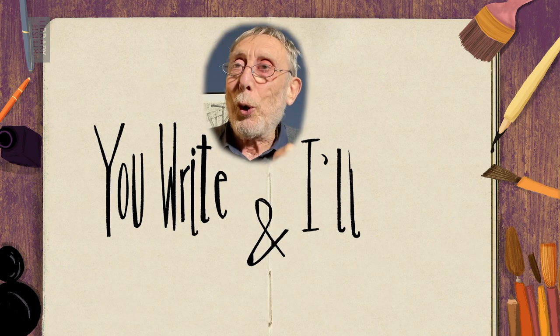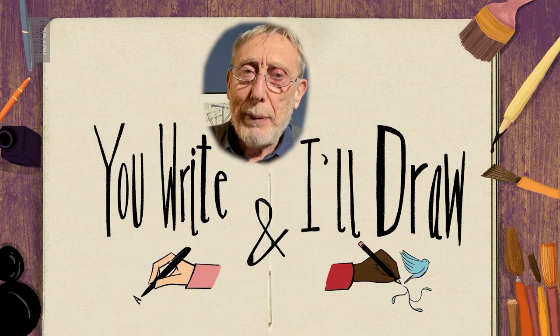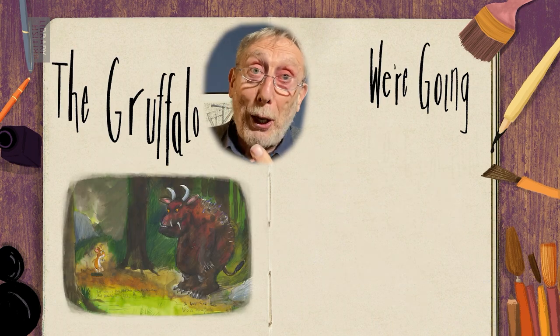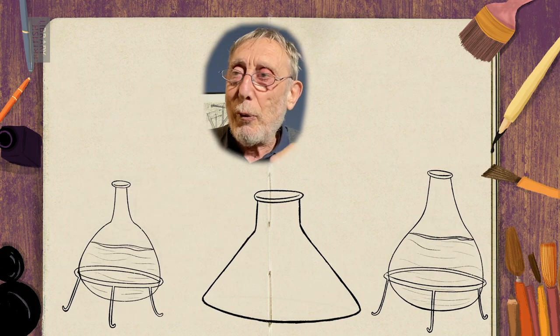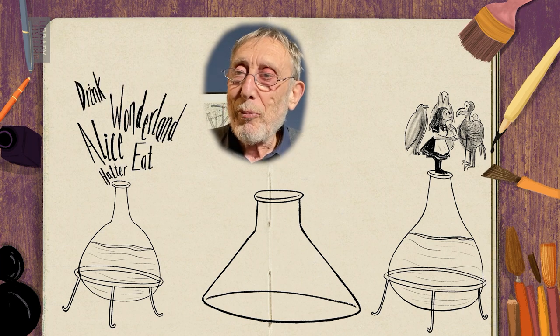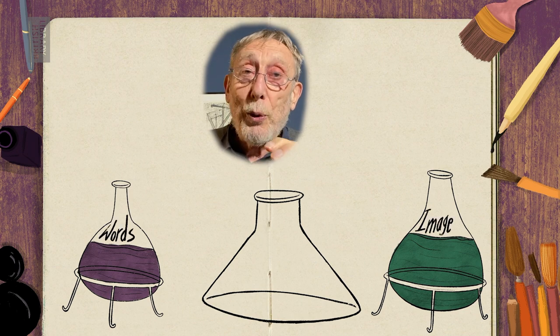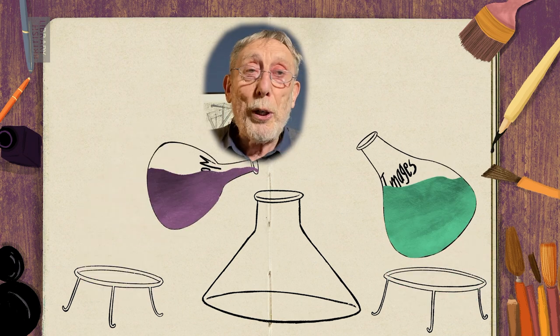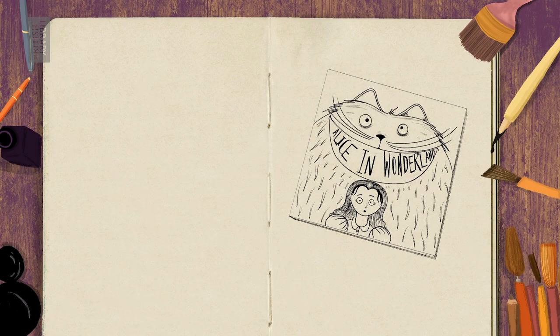You write and I'll draw. Whenever you imagine a beloved picture book — say the Gruffalo or We're Going on a Bear Hunt — the ideas that pop into your head are a magical mixture of the author's words and the illustrator's images. Using language and pictures to shape a story is like putting two ingredients in a storybook potion. Bang! It makes something incredible.